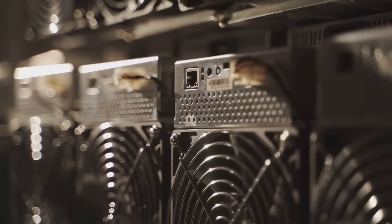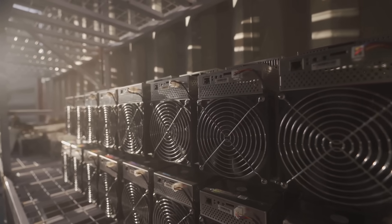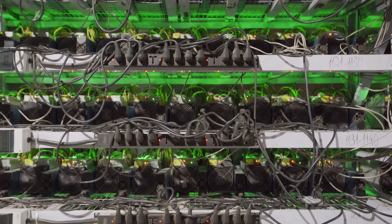Bitcoin mining's a beast, chewing through 129 terawatt hours a year — more than some countries. Those rigs churn out heat like a dragon with a fever. Without recycling, it's just hot air, and not the fun kind from Crypto Twitter.